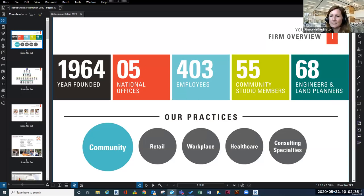Little is actually a really large firm. We have five national offices and our practices are broken down into categories of different building types. I personally focus on community-type buildings — K-12 schools, college and university work, and civic-type work like libraries and police stations. Retail is shops and grocery stores. Workplace covers office buildings. Healthcare can be anything from hospitals to doctor's offices, and then we have a huge variety of consulting specialties.